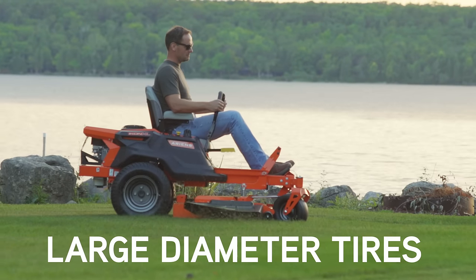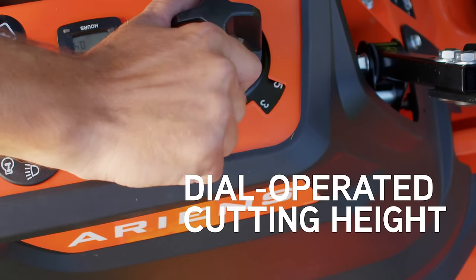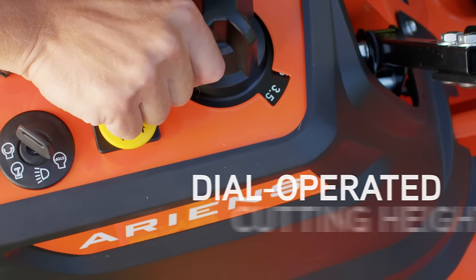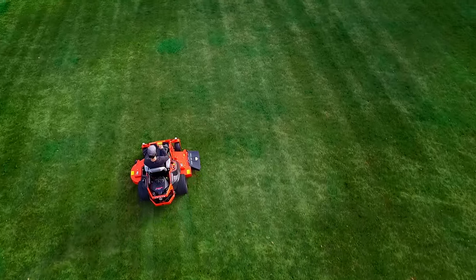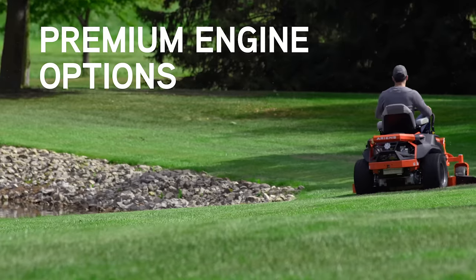Enjoy improved traction and a smoother ride. Choose from 13 cutting positions in quarter-inch increments with just the turn of a dial. And with your choice of Kawasaki V-Twin or Kohler 7000 Series, you can pick your power plant.